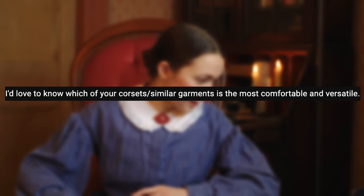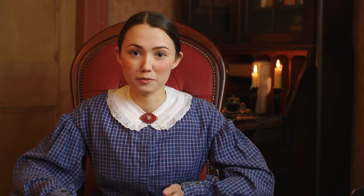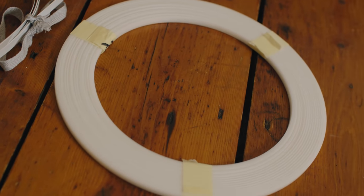I'd love to know which of your corsets is the most comfortable and versatile. All of my bespoke corsets are extremely comfortable because they're made exactly to my body — in a way they feel like a second skin, and I very often forget I'm even wearing one. I would also say that in my experience, synthetic whalebone is more comfortable than steel boning.